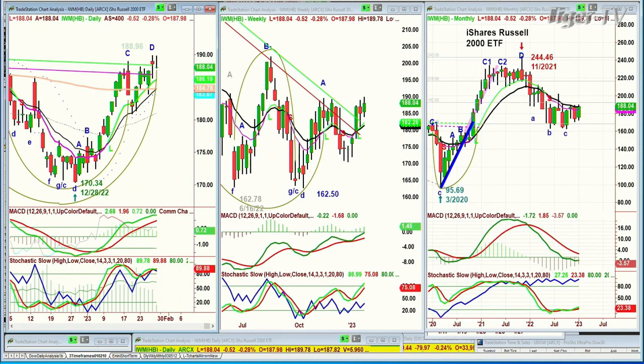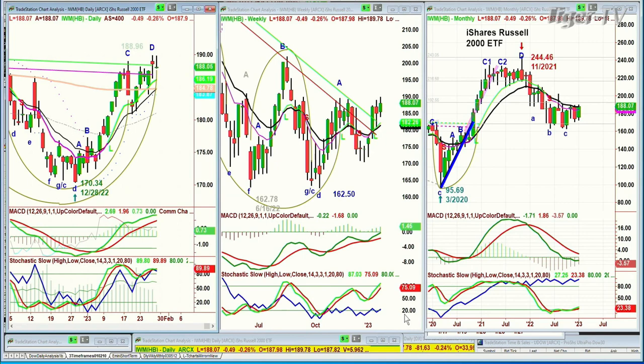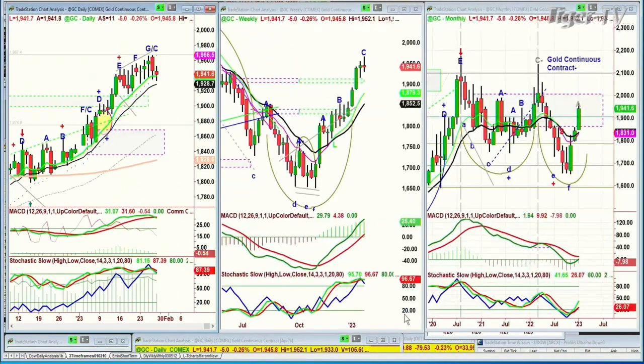IWM, the Russell 2000, didn't make a new high today. So far it looks like it could be a peak D, but it got out for the third week — it's outside of that inside track repellent zone, which is very important.